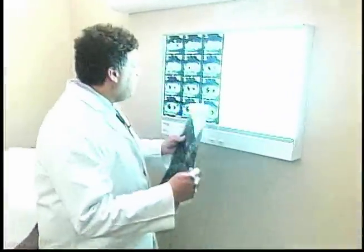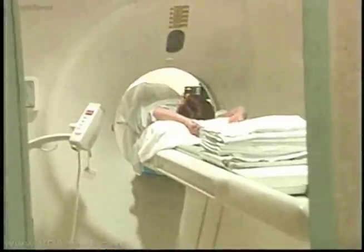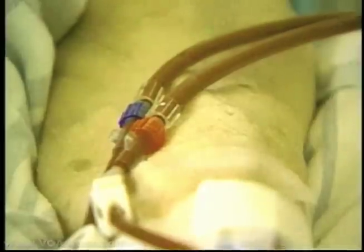Lung cancer patients have been the first to undergo the screening. Dr. Alice Shaw of Massachusetts General says it is a major step toward customized medical treatment. We have a much more sophisticated understanding of the genetic changes that occur in cancer, and hand-in-hand with that knowledge, we also have new and improved targeted drugs.